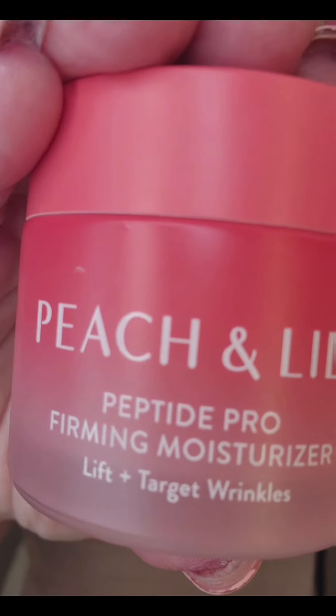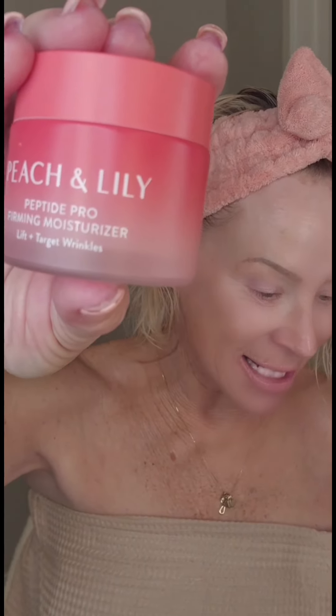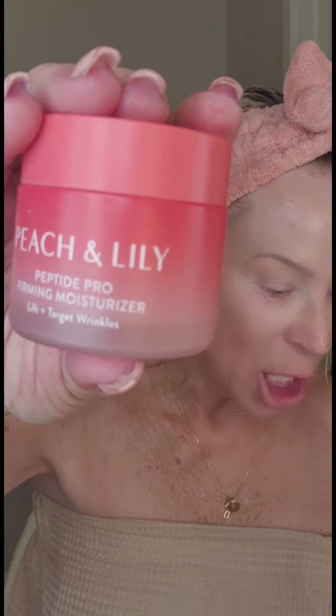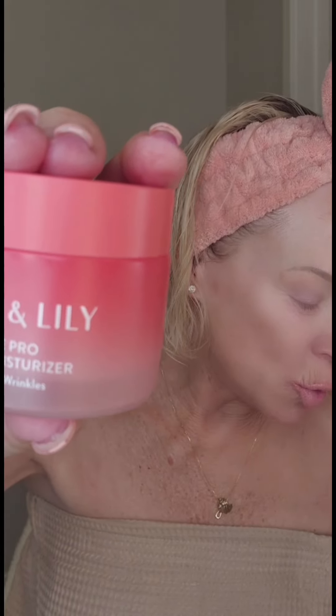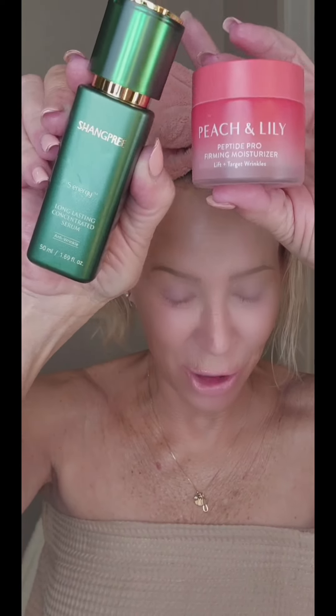This is the Peach and Lily Peptide Pro Firming Moisturizer — their new baby right here. Seriously, for wrinkles and lifting your skin: 12 peptides, amino acids, hyaluronic acid, squalene, vegan collagen, Tremella Mushroom, polyglutamic acid, willow bark, super antioxidants — that's what's in this jar. This thing is getting some seriously unbelievable reviews. I'm going to be using these twice a day, morning and night. Man, it's like hello elasticity! This is their really good premier product right here. I'm pretty stoked about it.